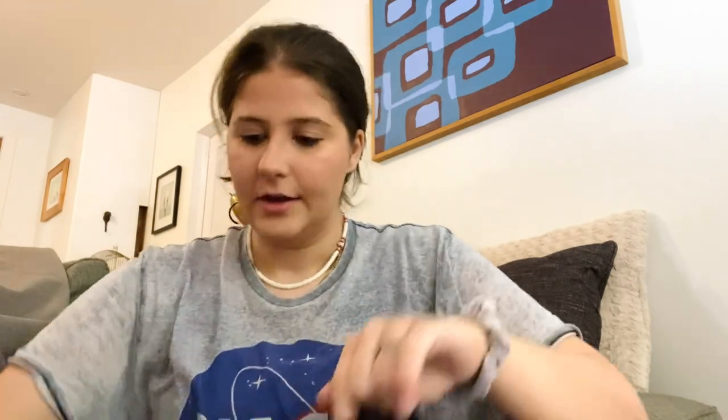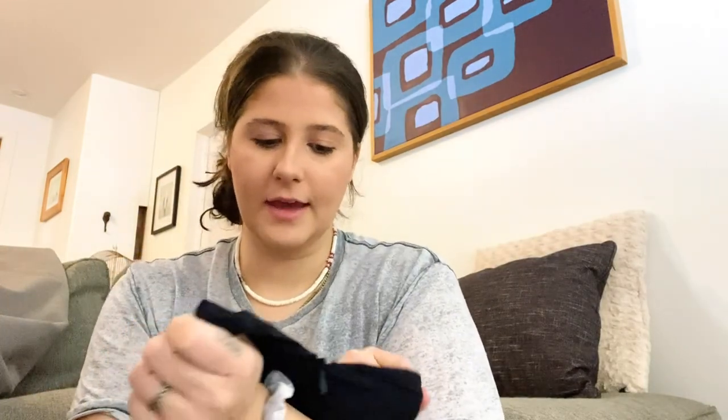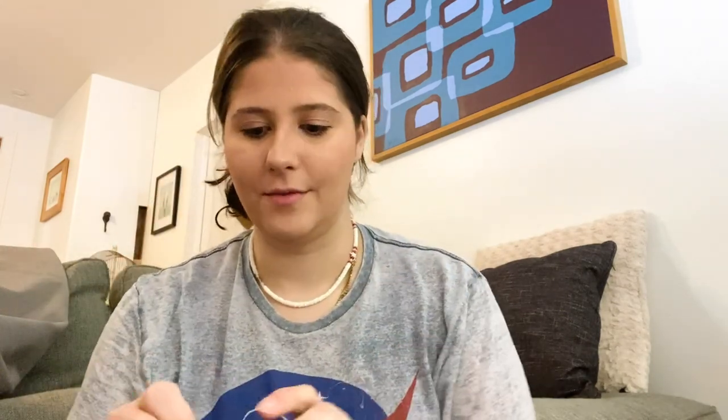Next is this dress by the brand COS. I don't want to say diffusion, but it's like a better branch-off of H&M — connected but way more expensive. This is a European size 36, just a super cute sheath dress, and it has pockets!